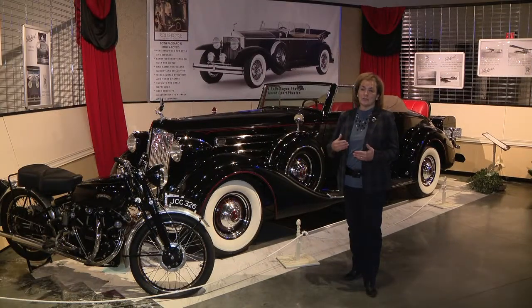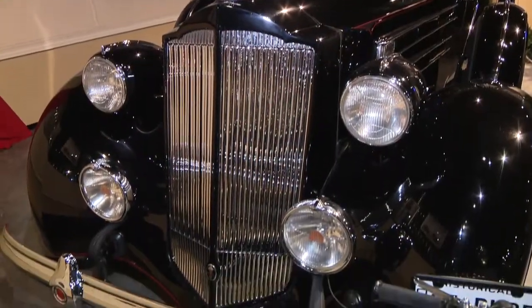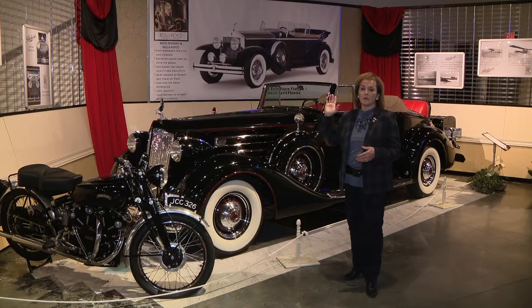As you can see with this 1937 Packard right next to me, it is everything luxury should be. It has leather seats, it drips with elegance, it's got a lot of chrome. And you can see it compares very well with the Rolls-Royce Phantom that is hanging on the wall there.